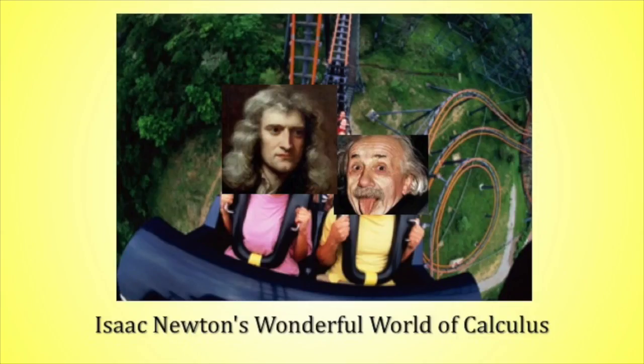If we did have an Isaac Newton's Wonderful World of Calculus, this is the kind of ride that you might see and the kind of people who would attend. And you probably could charge at least $22.50 for that. All right, so now on to question two.